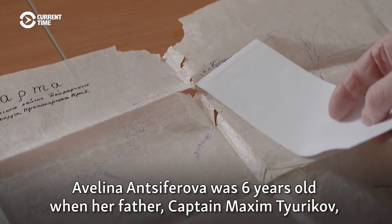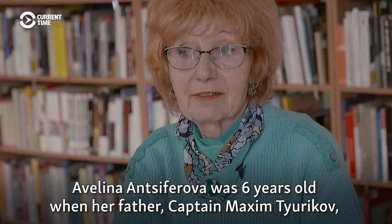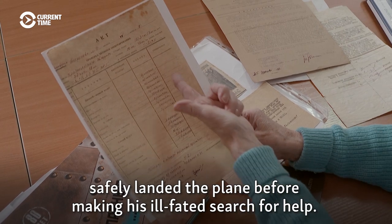Avelina Antsiferova was six years old when her father, Captain Maxim Churikov, safely landed the plane before making his ill-fated search for help.